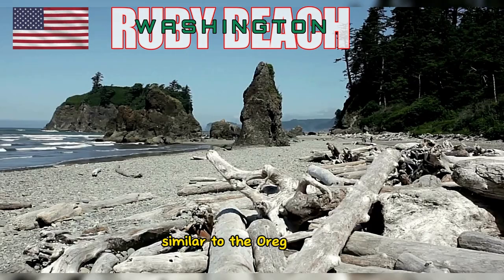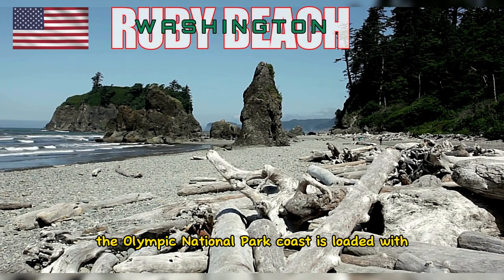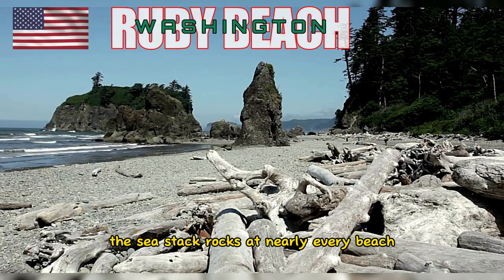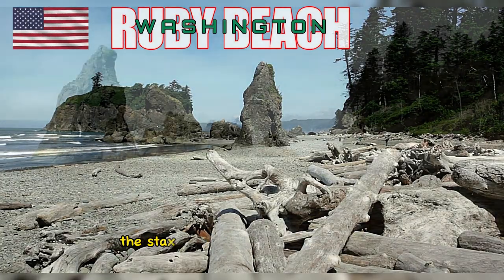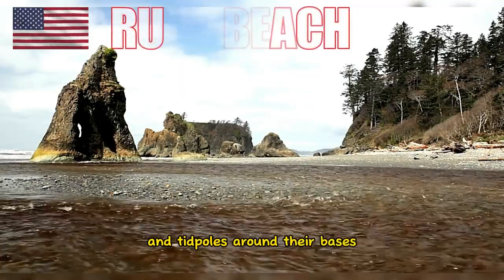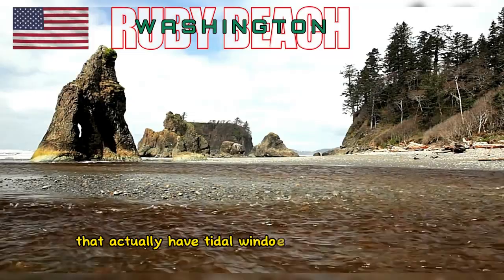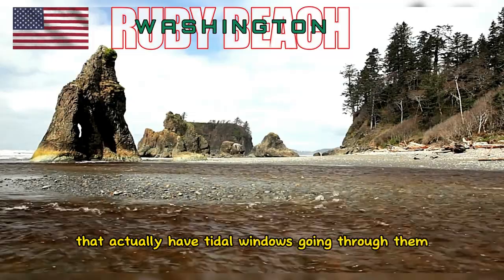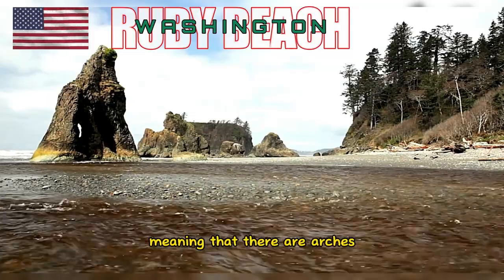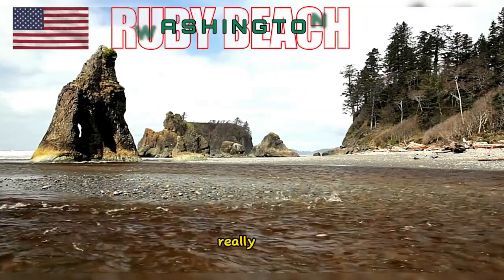Similar to the Oregon coast, the Olympic National Park coast is loaded with sea stack rocks at nearly every beach. The stacks at Ruby Beach are gorgeous, with a lot of interesting erosion and tidepools around their bases. There are a few rocks here that actually have tidal windows going through them, meaning that there are arches and holes in the middle of the stacks. Really cool.